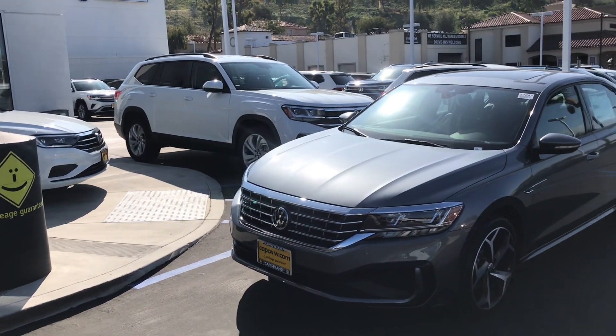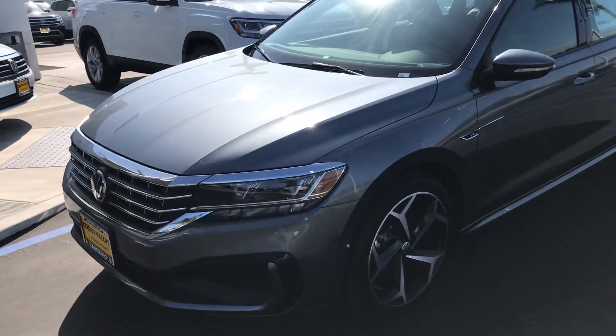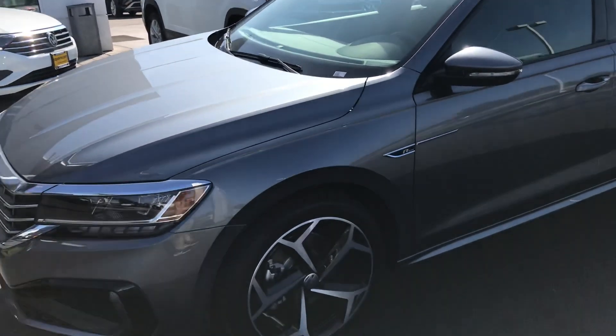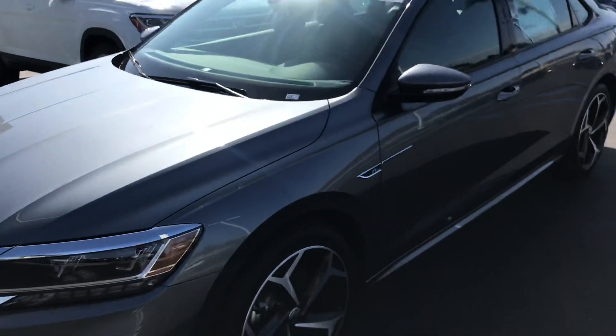Hey, good morning Mahat. This is Chuck here at Capistrano Volkswagen. Mahat, I'm following up on your inquiry on this Passat. This is the R-Line — this is one that we do have in stock. We also have an SE model.